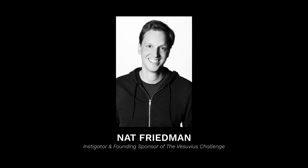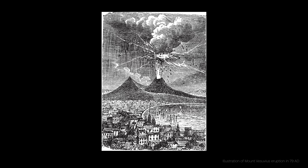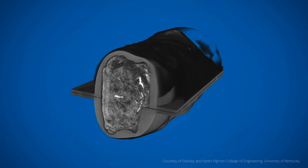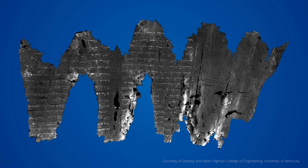One day back in March I was just listening to a podcast with Nat Friedman. He got on and explained that there are these burnt-up scrolls that were buried in the Pompeii eruption. No one knows how to read them, but some professors created CT scans of the scrolls and uploaded the data on the internet as a competition to see who could find writing inside them.